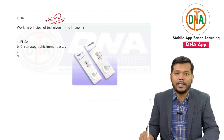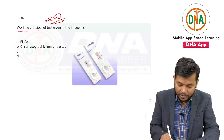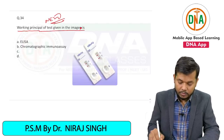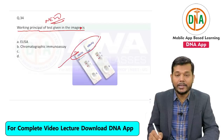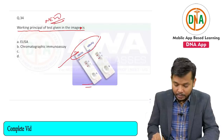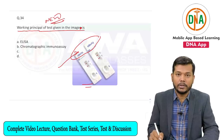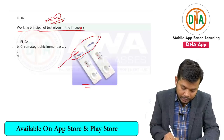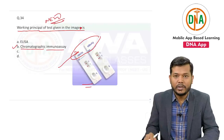An image-based question in the exam — they are asking about the working principle of the test given in the image. You can easily appreciate because that was the same or similar image — it is HB surface antigen. The HB surface antigen is given, and the working principle of this is chromatographic immunoassay.